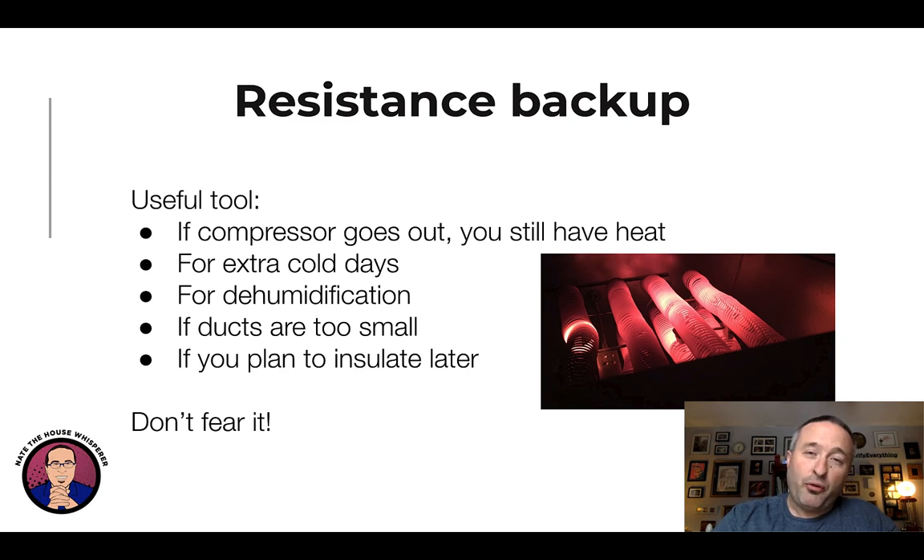Resistance heat is also really useful for extra cold days. When you are beyond what the heat pump is capable of putting out, you can supplement it with resistance heat. A bad control will turn off the heat pump and go straight to resistance — that's not what we want. We want to supplement, so think of it as a boost underneath. That's how it should be used. A lot of controls will do that, but you oftentimes have to set them up.